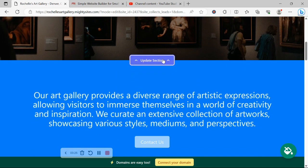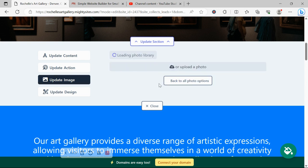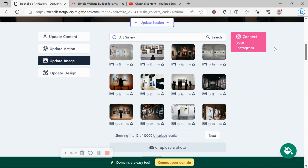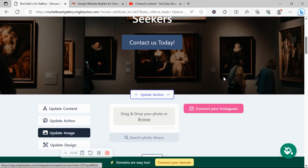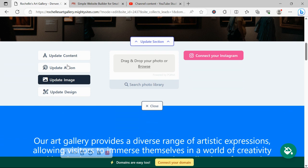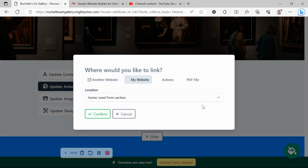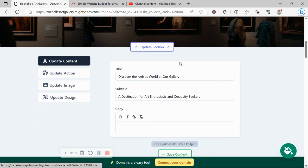For each section you want to make amendments to, click on update section directly underneath it. Head to update image first — this is where you can browse your device and upload your art images to showcase them. You can also search through the photo library if you don't have any; there are plenty of high-quality, completely free images to choose from. We've recently introduced a feature where you can connect your Instagram account — it will automatically pull in all your Instagram photos so you can use them on your Mighty Sites website. Under update action, you can change the button text and link buttons to another website or upload a PDF. Under update content, you can change all the pre-written content.